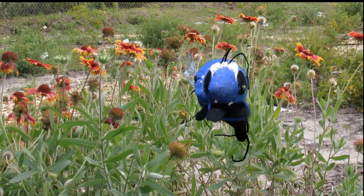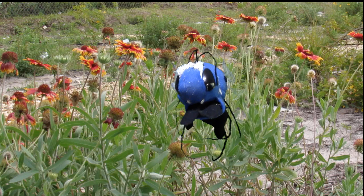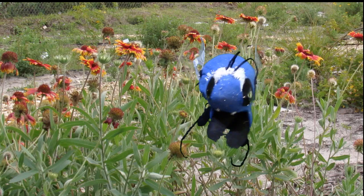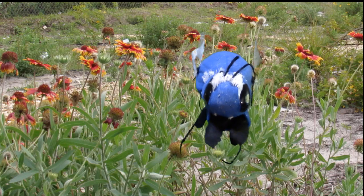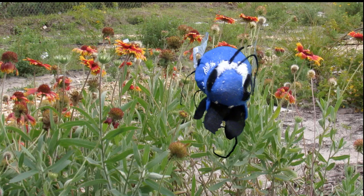Hi, I'm Maisie the mason bee. I'm what's known as a solitary bee. That means I don't depend on a hive like honeybees do. In fact, I'm both a worker bee and a queen bee. That means I collect pollen, but I also lay eggs too.